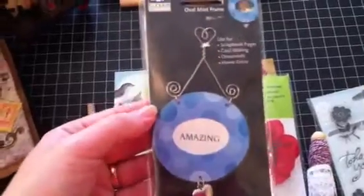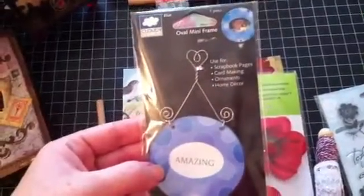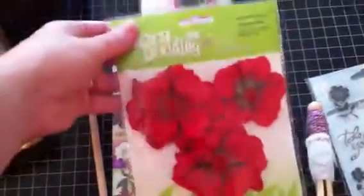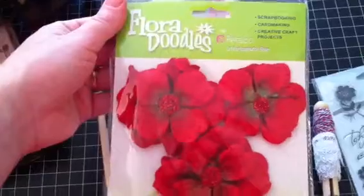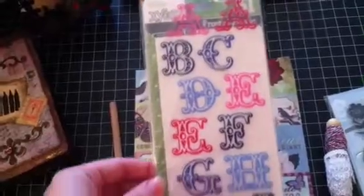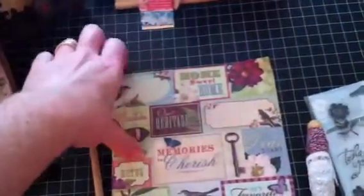And then this cute little ornament for a scrapbook page — it's a little frame, very cute. And I've got some flowers from Petaloo, and some stickers — letter stickers. These are really cool, they're actually raised and really thick. Very cool. And I've got some tags.